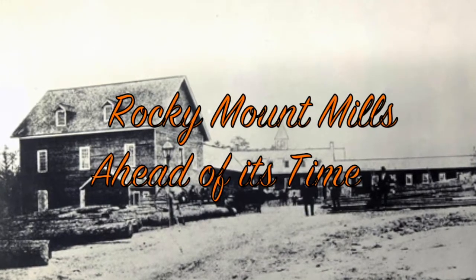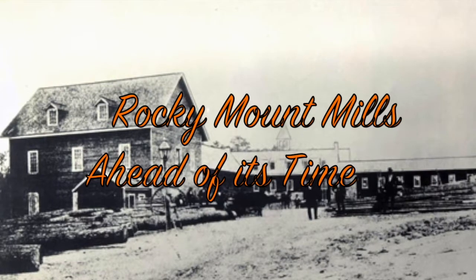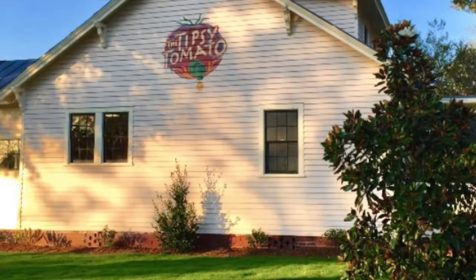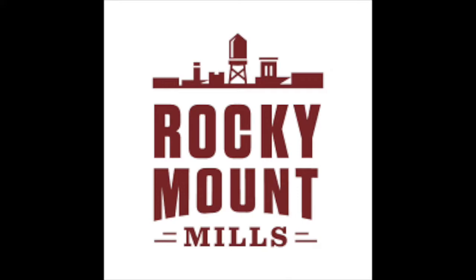Sadly, the mill would eventually have to close in 1996 due to competition from foreign labor, which led to an economic slump in the city of Rocky Mount and the loss of jobs for 302 mill workers. Today, the mill is being gentrified by Capital Broadcasting and will once again become a booming attraction in Rocky Mount.